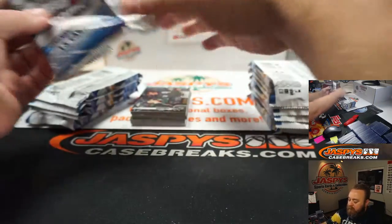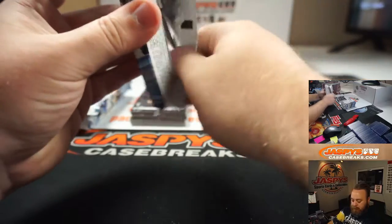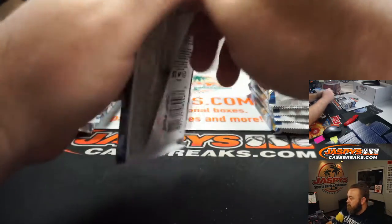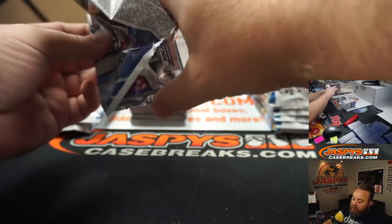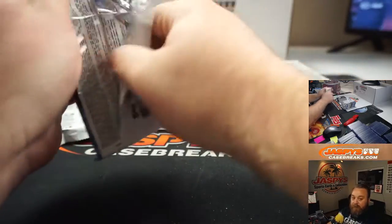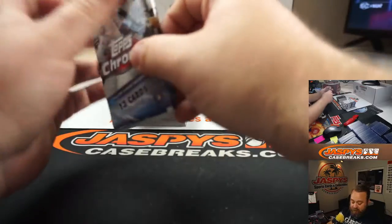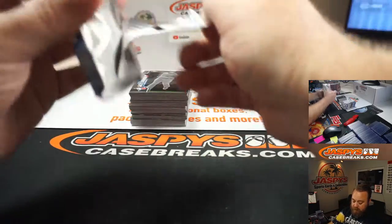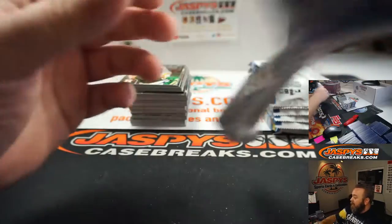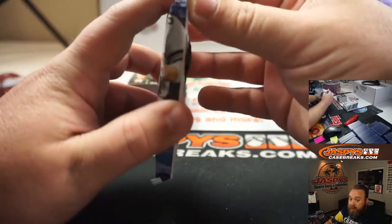I knew you said you were in San Diego yesterday. Now here's the thing, guys — and Artin, I told you guys this last night — this is my second favorite product so far this year. My first favorite product is that Topps Finest Flashbacks, just so you know. And we have on our Case Breaks site, jaspyscasebreaks.com, a two-box break of that available.